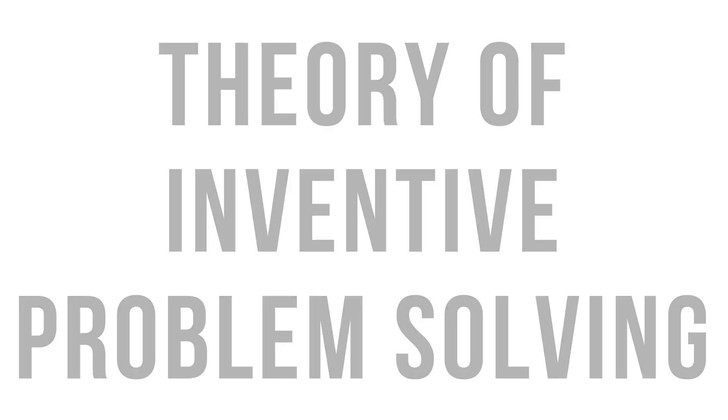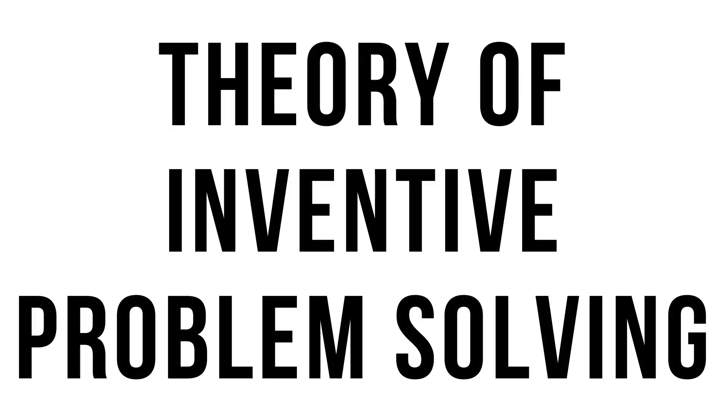So what is TRIZ? No, it's not a new app or new AI. TRIZ actually stands for Theory of Inventive Problem Solving, and it was created by a brilliant Russian engineer named Genrich Altshuller.